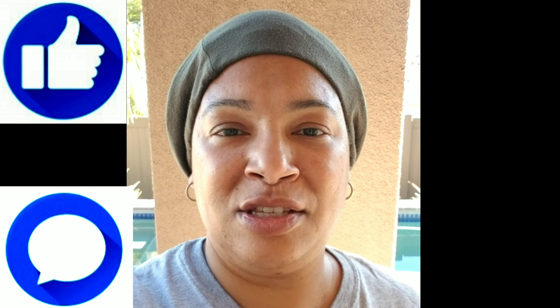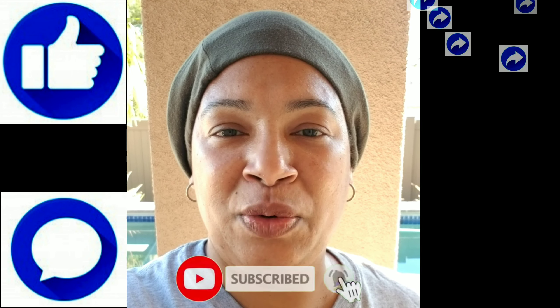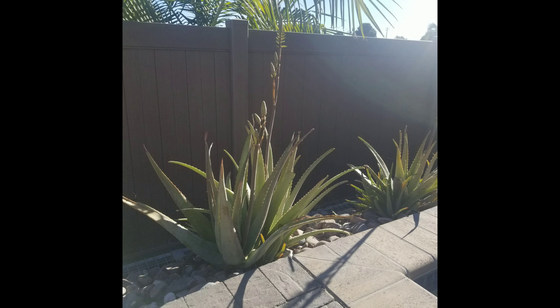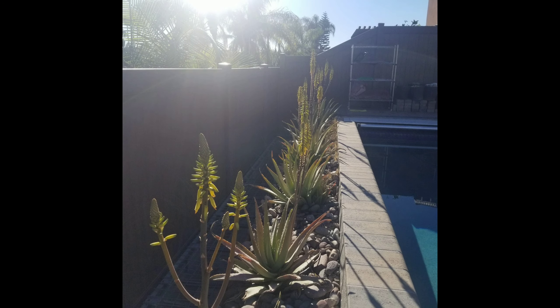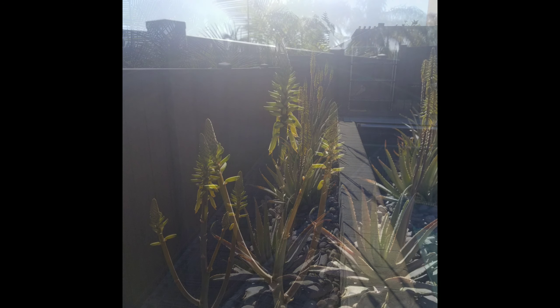That's it for this video. Please remember to like, comment, subscribe, click the notifications bell, and share with everyone you know. Until next time — bye bye. I love you.